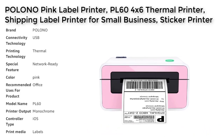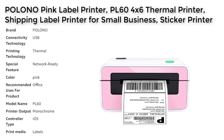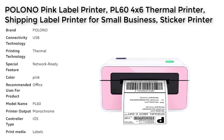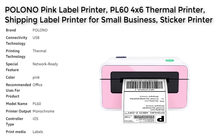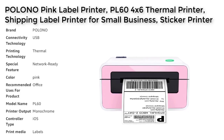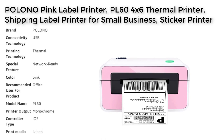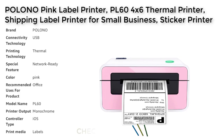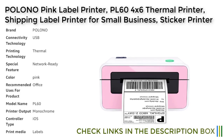The Polano printer uses advanced thermal direct printing technology, which does not require toner or ink, making it eco-friendly and cost effective. With a high resolution of 203 dpi, the content of each label is clearly visible and easy to scan and read. Overall, the Polano PL60 is an excellent choice for anyone looking for a reliable and high quality label and sticker printer.